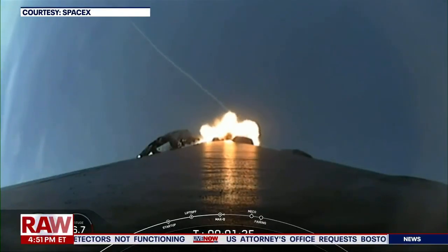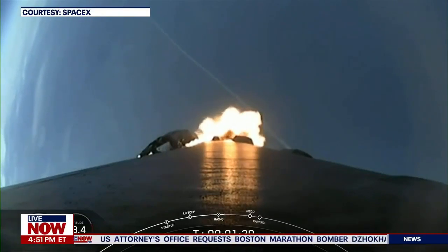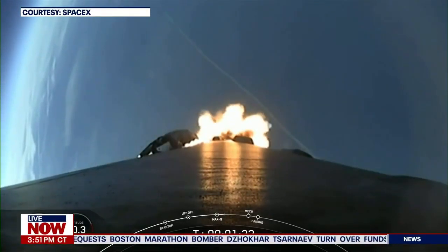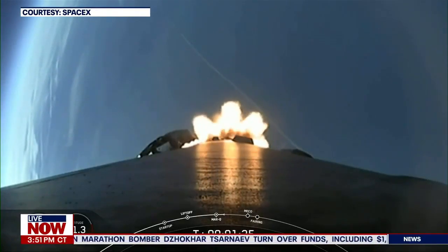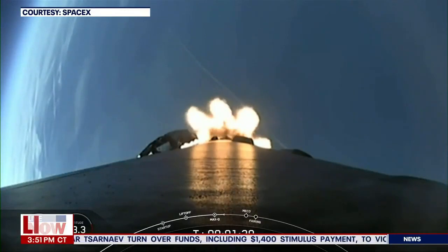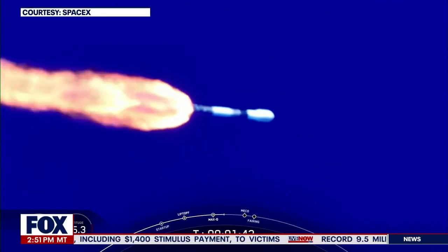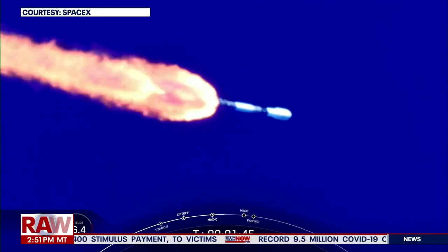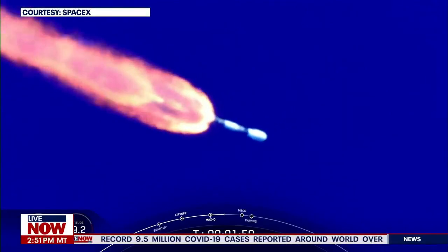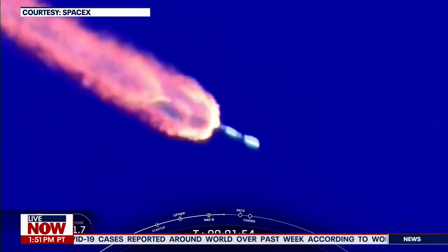Coming up, we will have three events happening in quick succession. That will be main engine cutoff, or what we call MECO, stage separation, and second stage engine start one, or SES-1. MECO is where all nine of the M1D engines shut off and slow the vehicle down in preparation for stage separation. Back engine chill has started — that's just a callout that the engine chill on the second stage is getting ready for ignition.